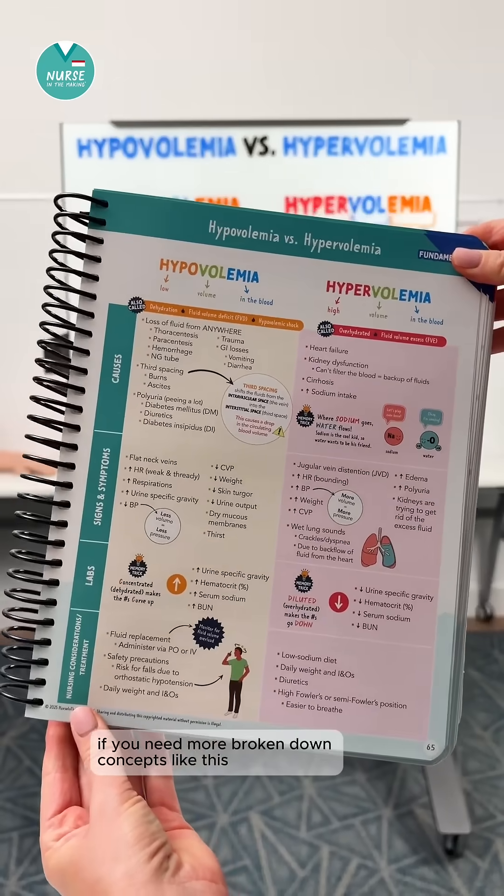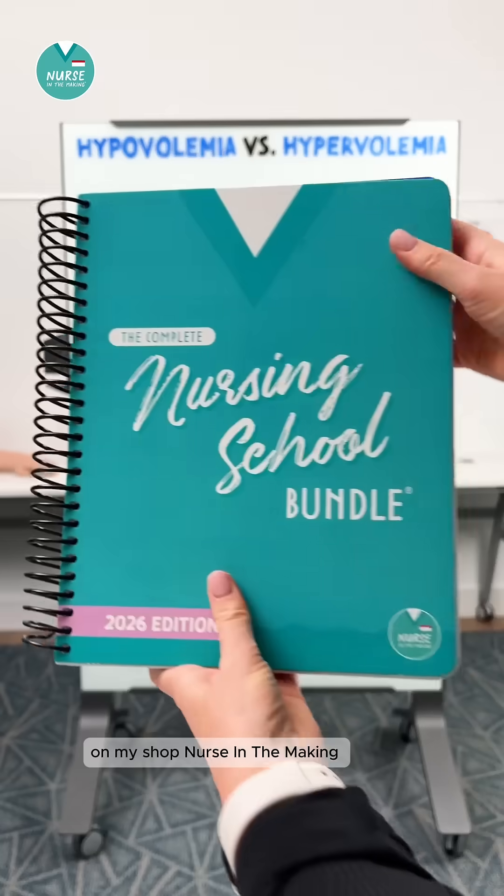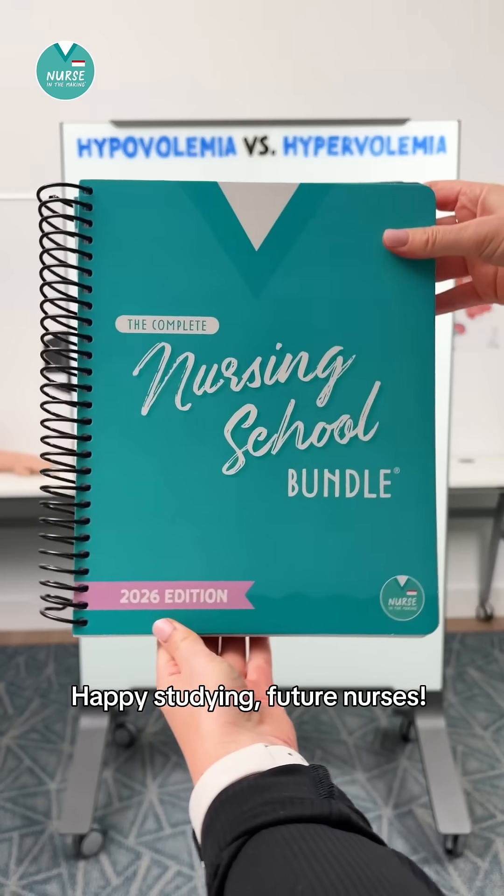If you need more broken-down concepts like this, check out the complete nursing school bundle on my shop, Nurse in the Making. Happy studying, future nurses.